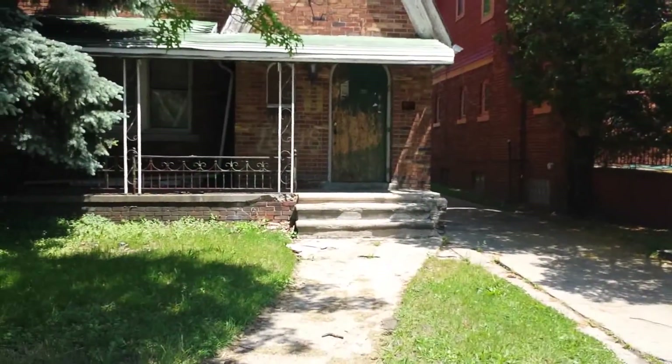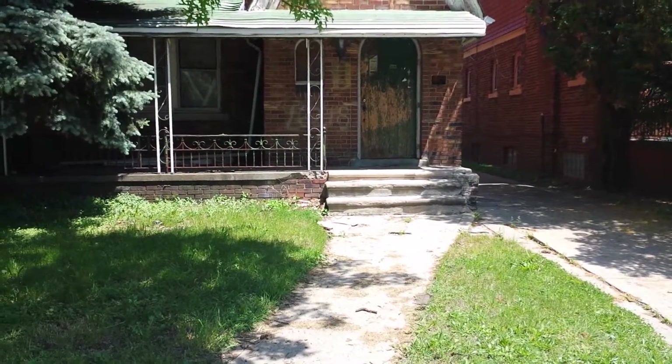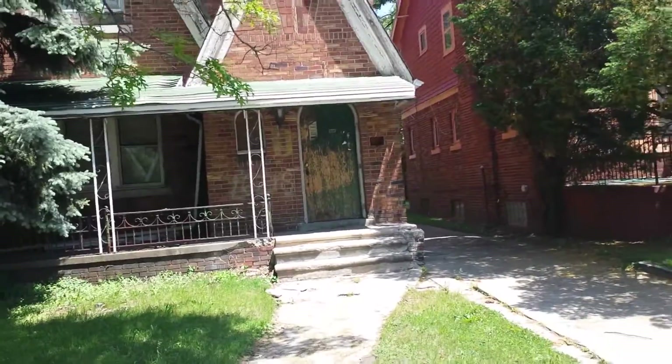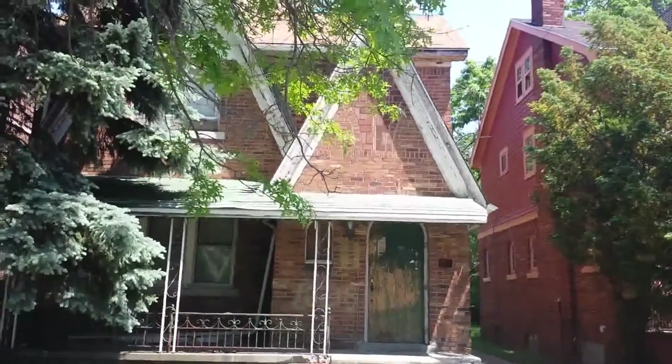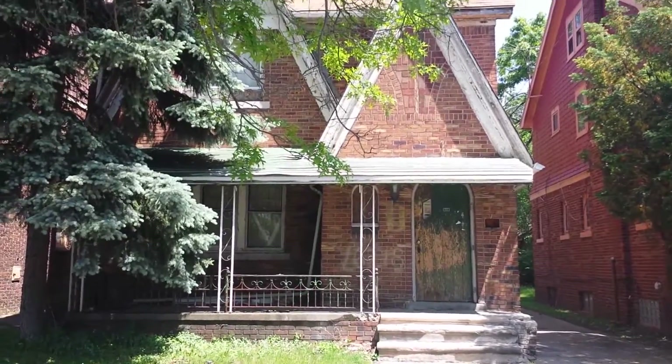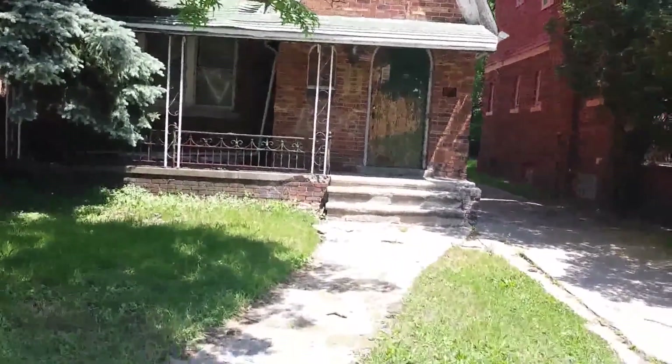About every home on this block is a brick colonial — three and four bedrooms. Same thing with this property here. It's a four bedroom brick colonial. Let's go inside.